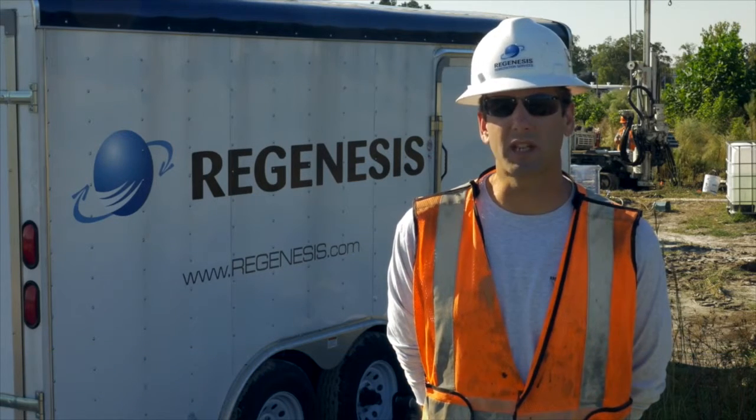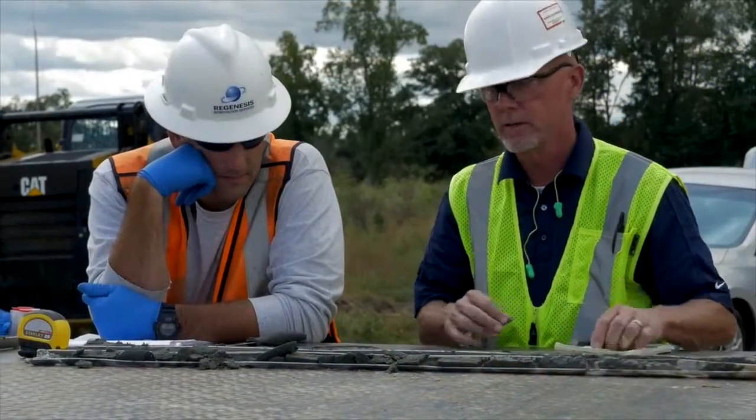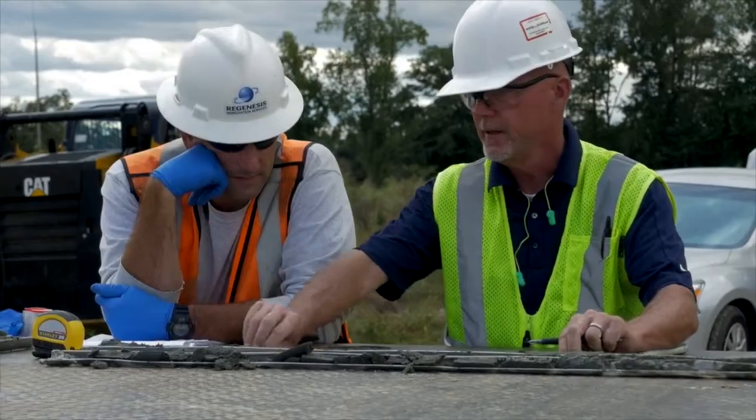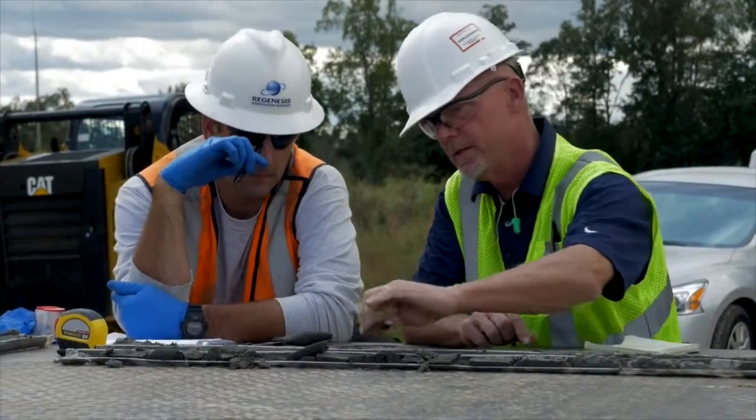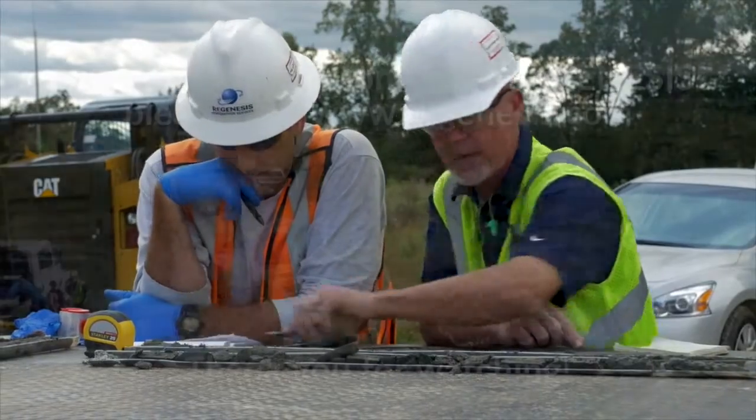Through several discussions, conversations, updated sampling results, and additional investigations, we were able to come up with a design. With this knowledge, we were able to make field decisions for a more successful outcome within your project.